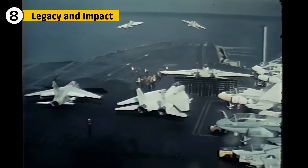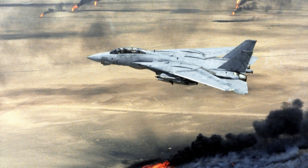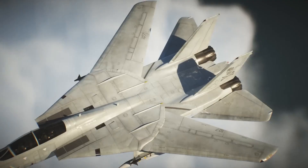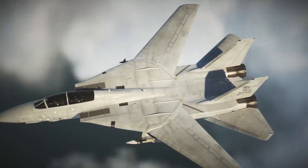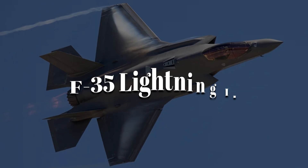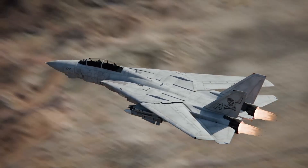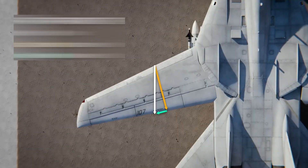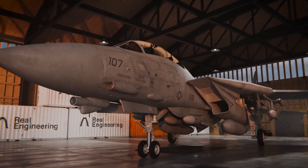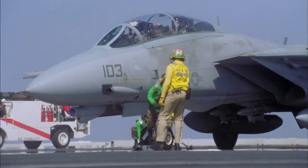The F-14 didn't just become a symbol of military strength — it became a cultural icon. Its performance in the Gulf War and its prominent role in Top Gun made it a household name. The F-14's design influenced future fighter jets including the F-22 Raptor and F-35 Lightning II. Its variable sweep wing technology was a precursor to more modern innovations in aviation, and even after its retirement, the F-14's legacy lives on in the hearts of aviation enthusiasts and military historians.